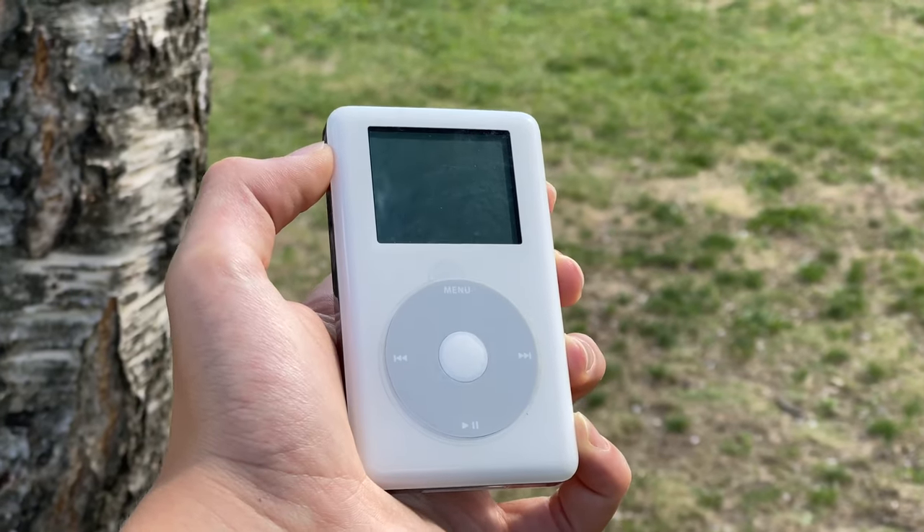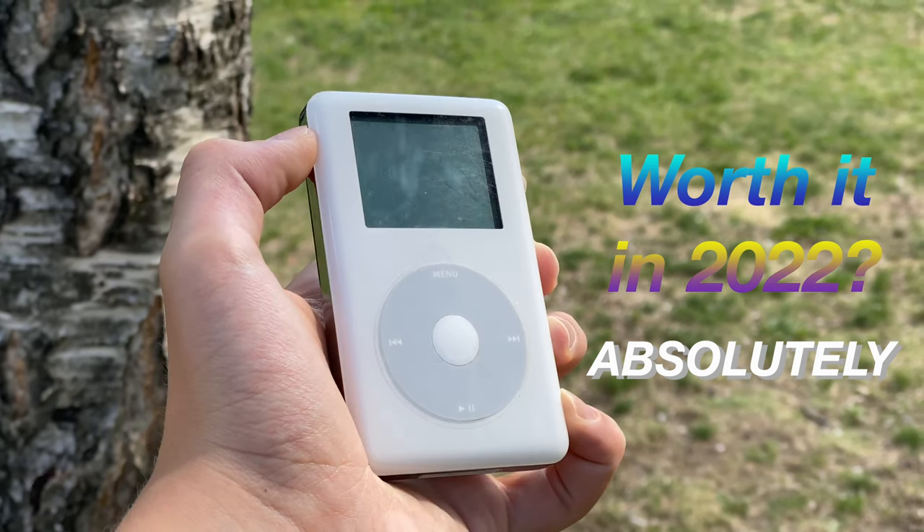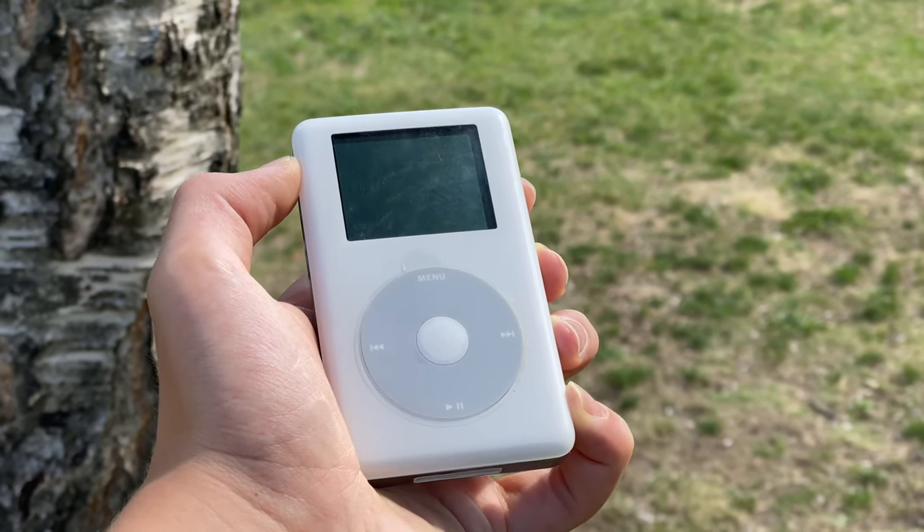This is the iPod Photo — pretty cutting edge technology, huh? Well today I'm telling you it's still pretty cool to have in 2022, 18 years after its release.